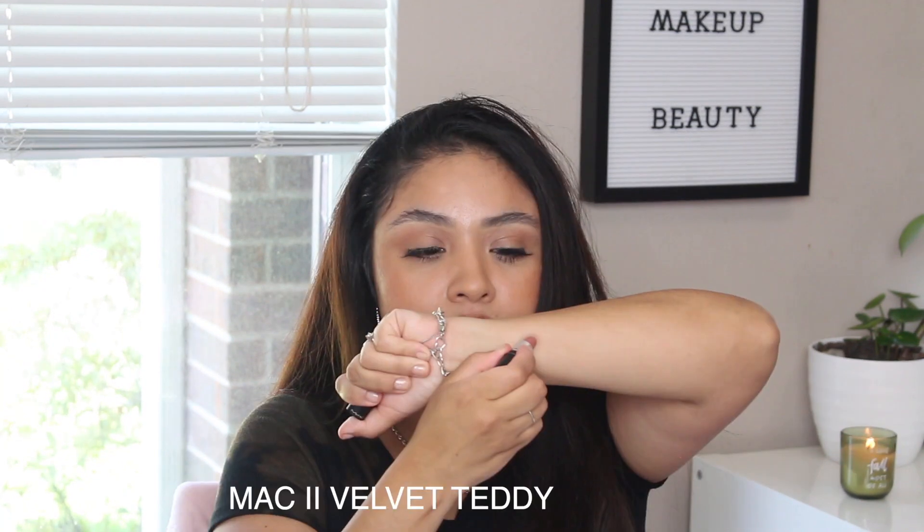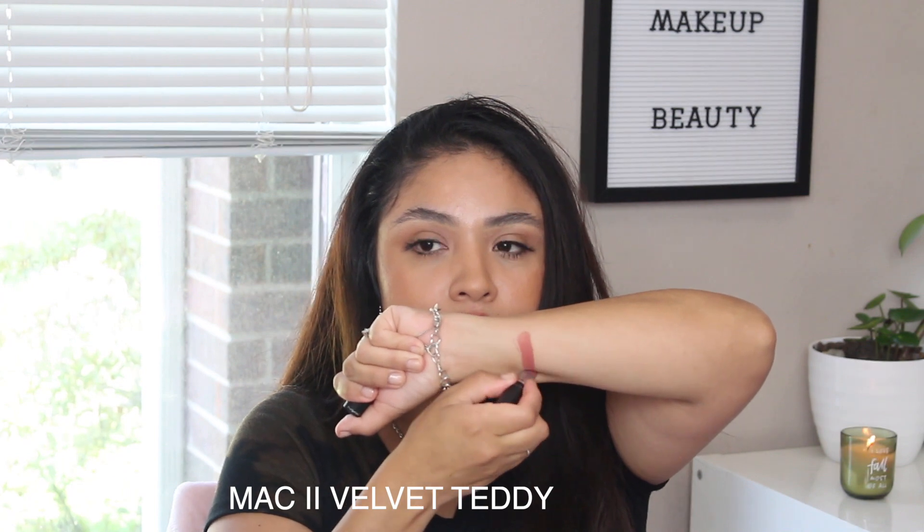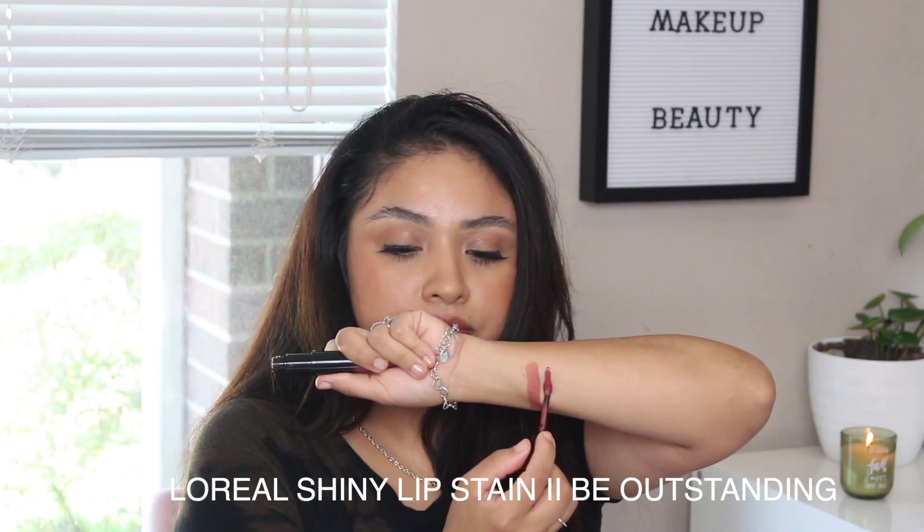This is Velvet Teddy by MAC. It is a matte shade and this is a cult favorite shade all year long. It's very wearable — a very everyday shade — but it still looks so beautiful for fall because it is like that brown nude with a hint of mauve. When it comes to fall shades, MAC has a lot of popular shades, but this is one of the most popular ones and it is one of my top three from this bunch.